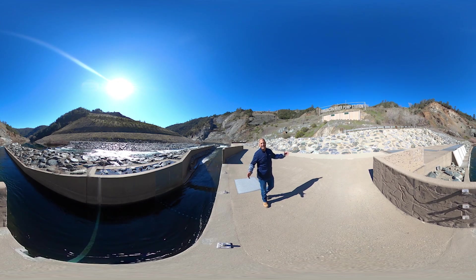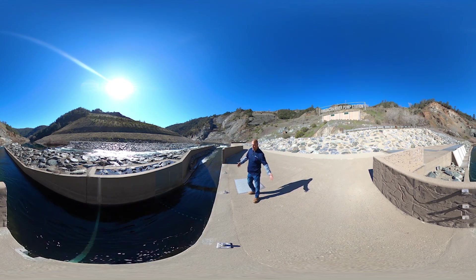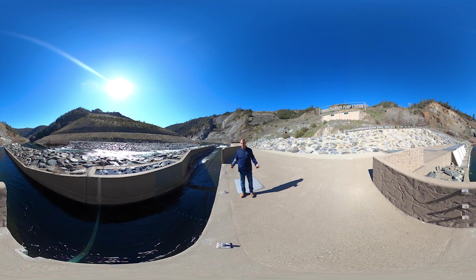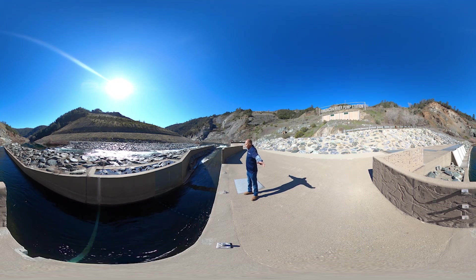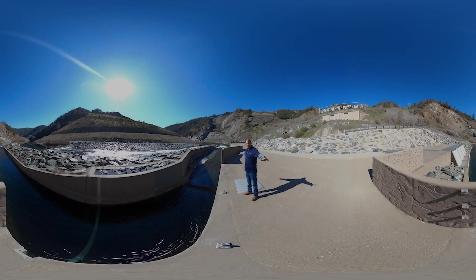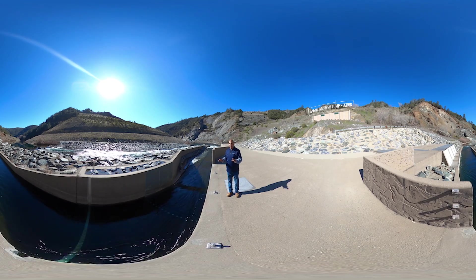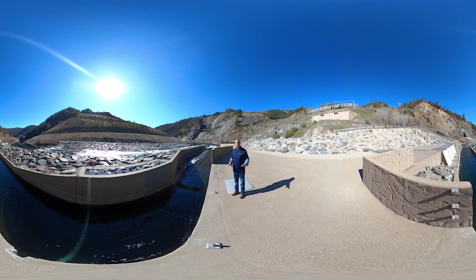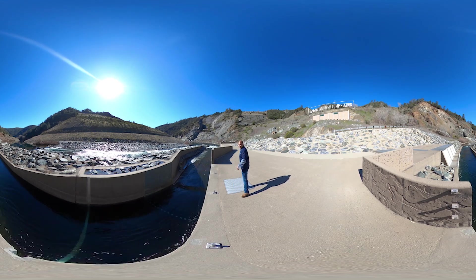I am standing on the intake structure of the pump station. This is the inlet water — the beginning water to the pump station. All that you see here is part of the intake structure for the American River Pump Station. Now we're going to talk about the real specialty of this intake structure, and that's the screens — the actual intake where the water falls through. So let's go down here and take a look at the screens.